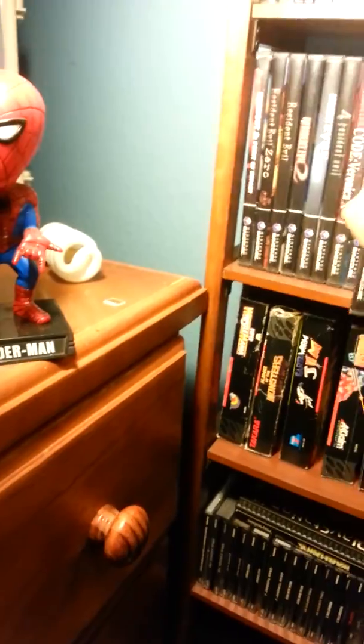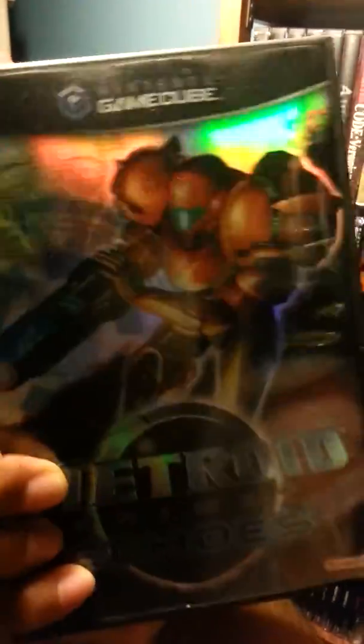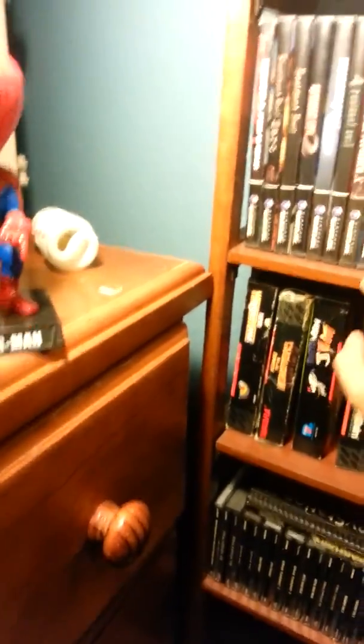I also have Metroid Prime 2. Never played this one, but I found it before I found Metroid Prime, so I have both of them now.